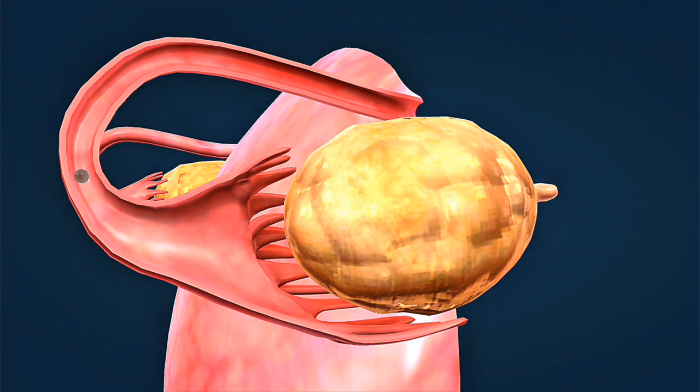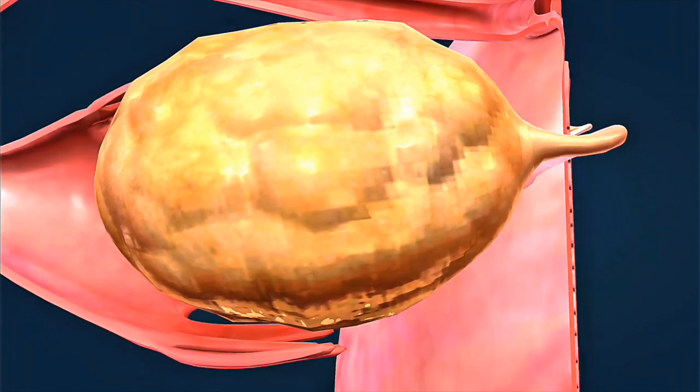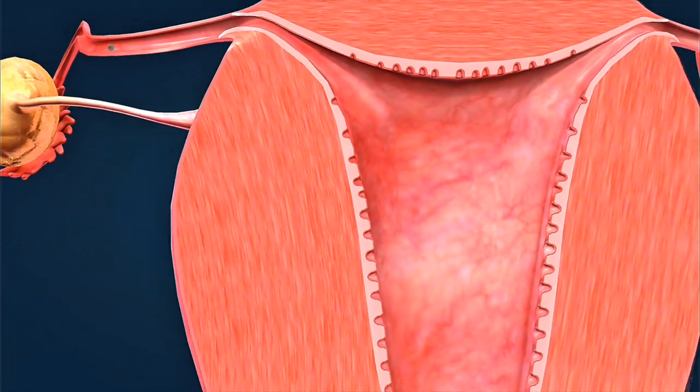For the twin dad and twin mom preparing for this journey, understanding the twins pregnancy belly week-by-week progression helps set realistic expectations for this incredible body transformation.